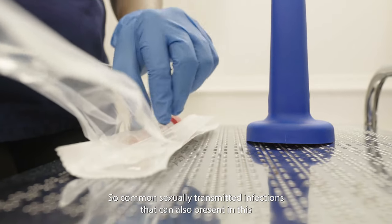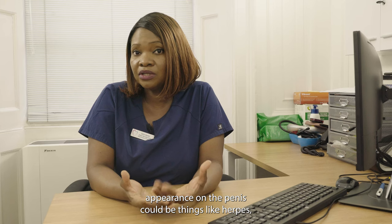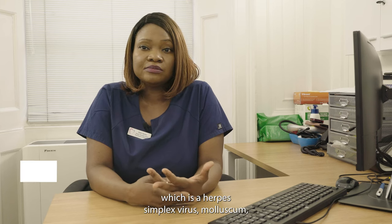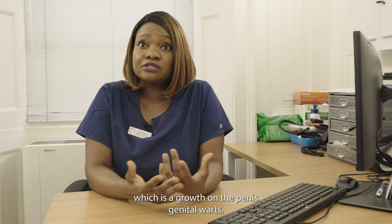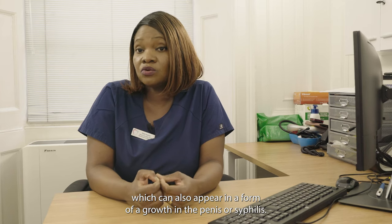Common sexually transmitted infections that can also present with this appearance on the penis could be things like herpes, which is herpes simplex virus, molluscum which is a growth on the penis, genital warts which can also appear as a growth on the penis, or syphilis.